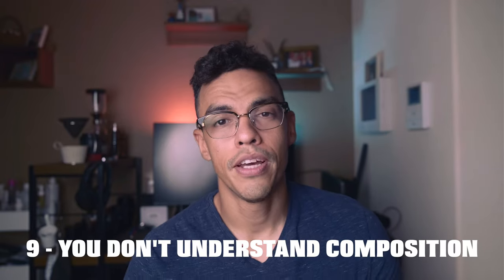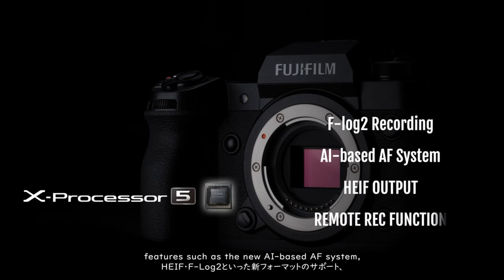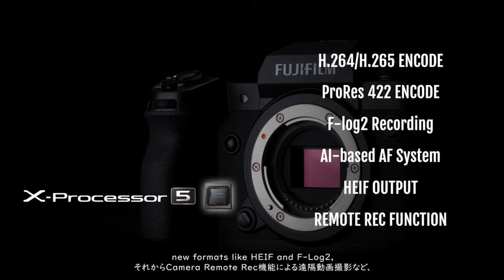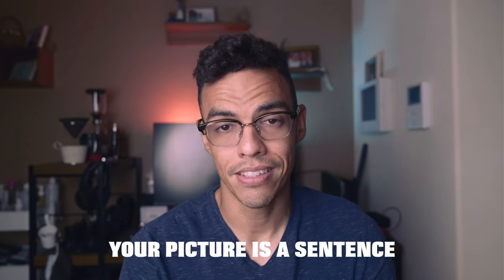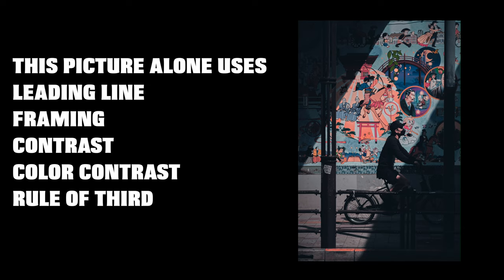Reason number nine: you don't understand composition. We all know about settings, lenses, and cameras because those are easy, popular topics — but composition is far more important. Think of composition techniques as words that you use to make sentences. Through different techniques you can express yourself — that's the language of photography. There are many composition techniques: rule of thirds, contrast, leading lines, frames, and many more. The more you understand them, the better your photography will be.